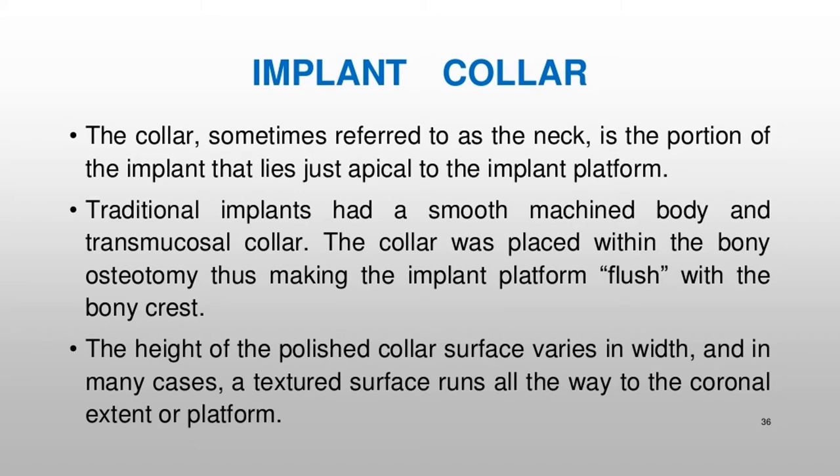The implant collar, sometimes referred to as the neck, is the portion of the implant that lies just apical to the implant platform. Traditional implants had a smooth-machined body and transmucosal collar. The collar was placed within the bony osteotomy, making the implant platform flush with the bony crest. The height of the polished collar surface varies in width, and in many cases a textured surface runs all the way to the coronal extent or platform.